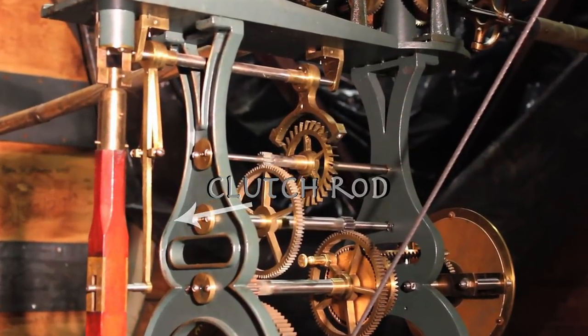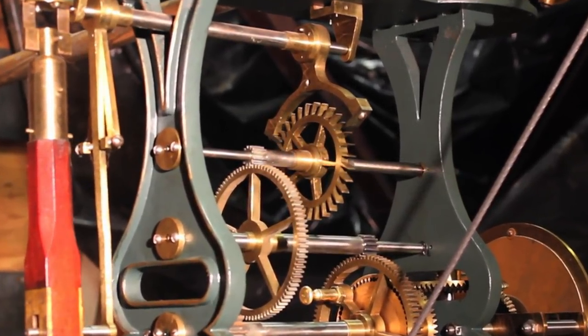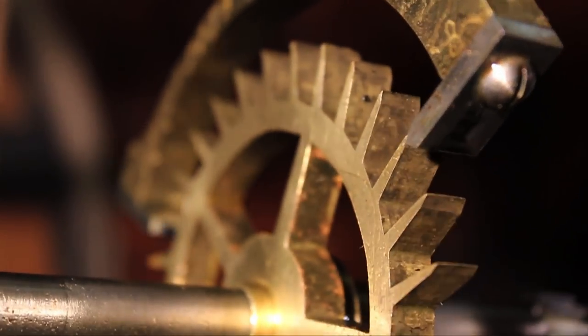The illusion is that the pendulum is powering the escapement wheel and driving the clock, but it is the escapement wheel that powers the pendulum.